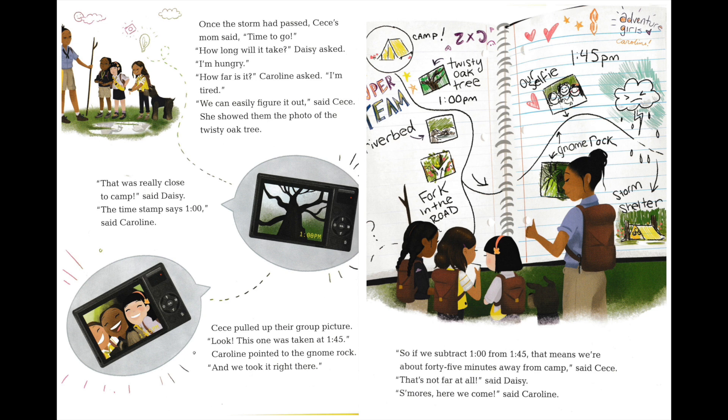Once the storm had passed, Cece's mom said, "Time to go." "How long will it take?" Daisy asked. "I'm hungry." "How far is it?" Caroline asked. "I'm tired." "We can easily figure it out," said Cece. She showed them the photo of the twisty oak tree. "That was really close to camp," said Daisy. "The time stamp says one o'clock," said Caroline. Cece pulled up their group picture. "Look, this one was taken at 1:45." Caroline pointed to the gnome rock: "and we took it right there." "So, if we subtract one o'clock from 1:45, that means we're about 45 minutes away from camp," said Cece. "That's not far at all," said Daisy. "S'mores, here we come," said Caroline.